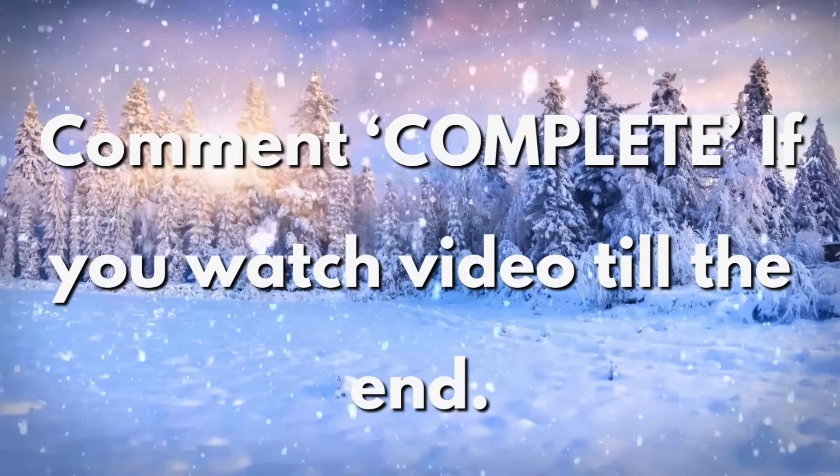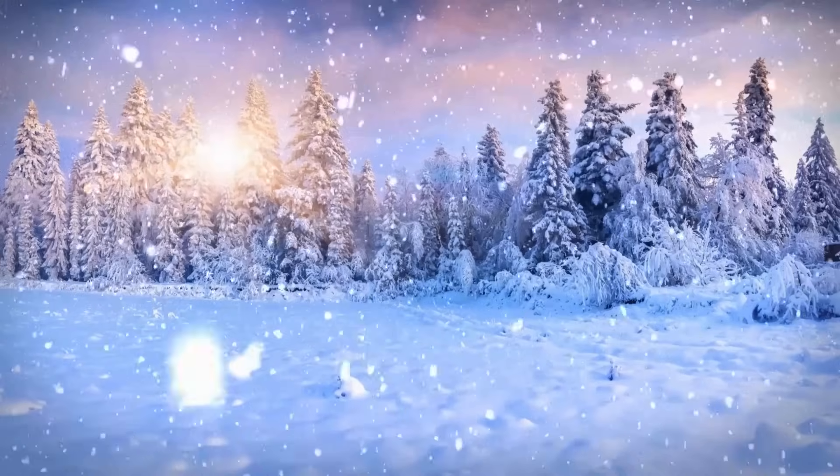Comment 'complete' if you watched the video till the end. Thank you for watching.